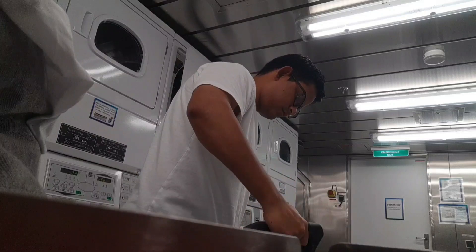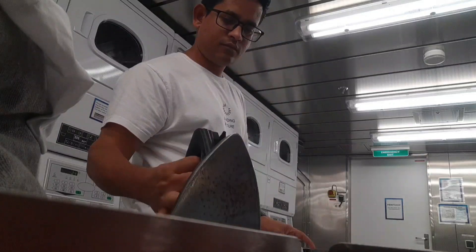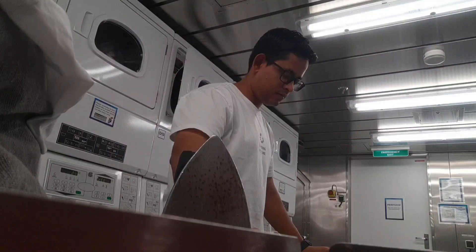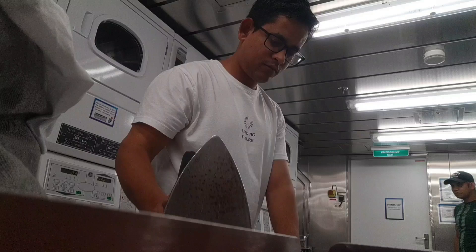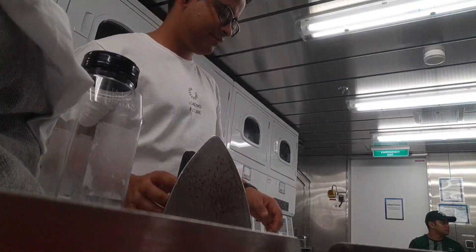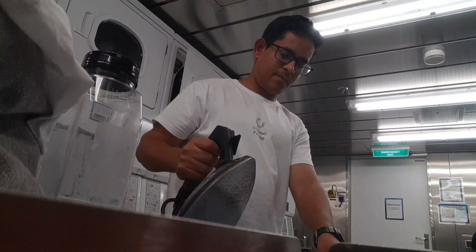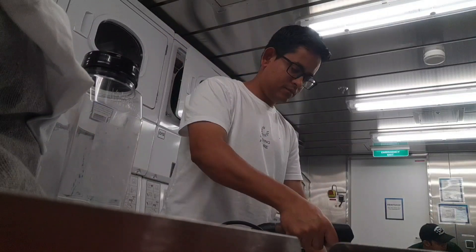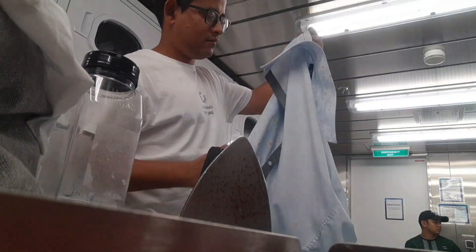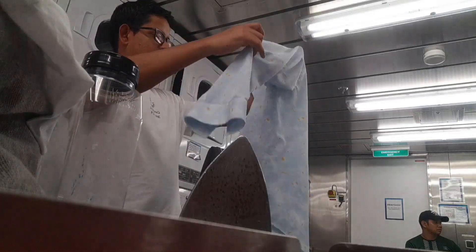The whole laundry process takes about one hour to one and a half hours, depending on how much laundry you are doing. And that's it — done with my laundry day, heading back to my cabin now.